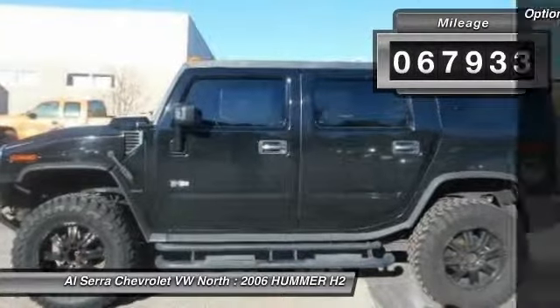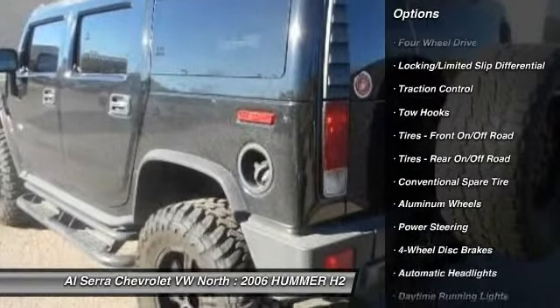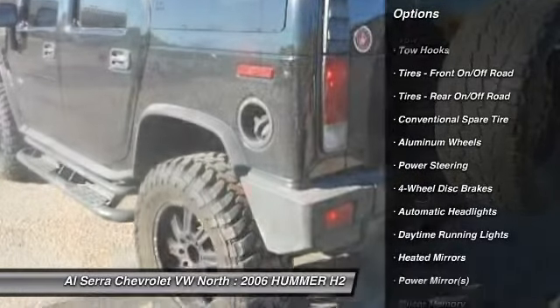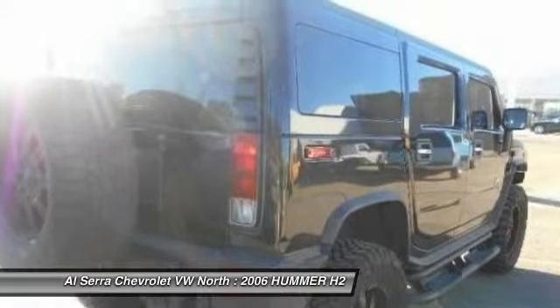Traction control, power passenger seat, power steering, adjustable steering wheel, driver airbag, cruise control, keyless entry, auto dimming rear view mirror, aluminum wheels, four-wheel drive.